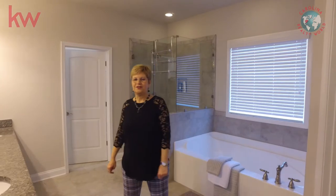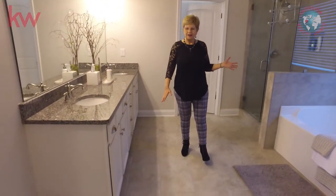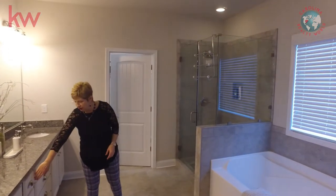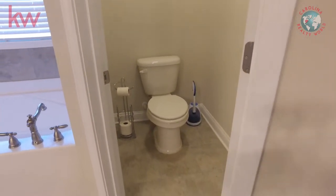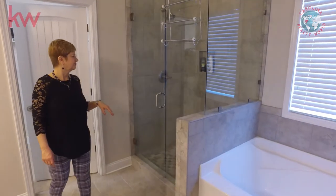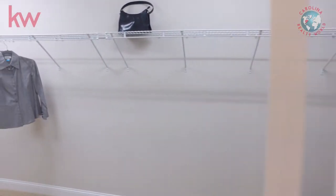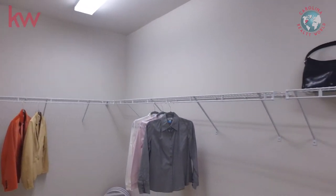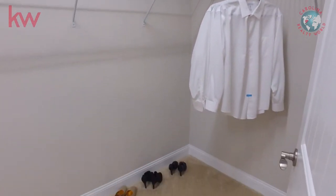As you can see, this is an awesome bathroom. You have a nice big tub, double vanity sinks, upgraded hardware, and a very nice glass enclosed shower. And this closet — it doesn't have to be hers, it could be his — this is a great closet. So much space, so many things you can do with it.